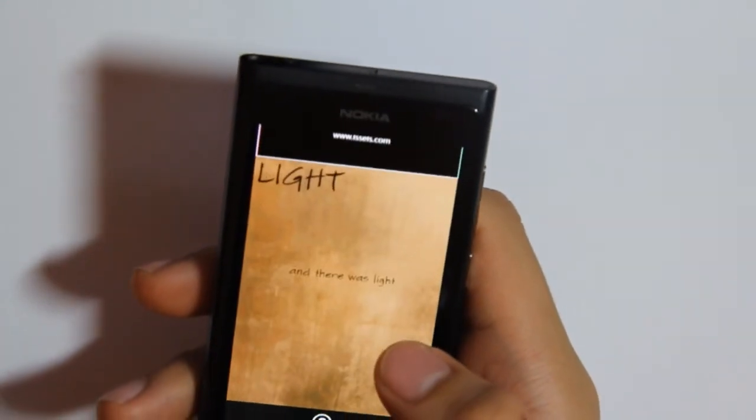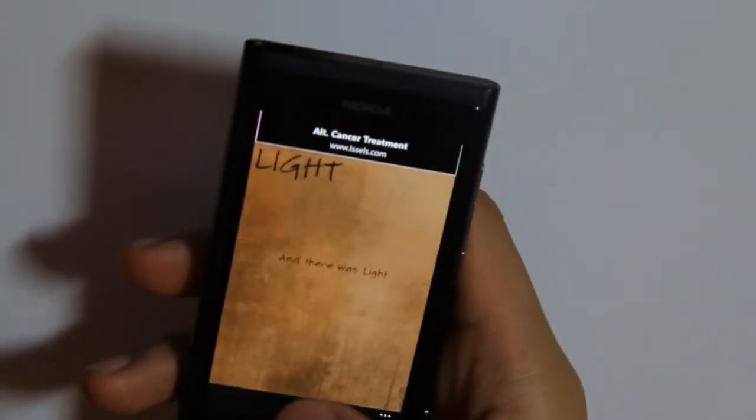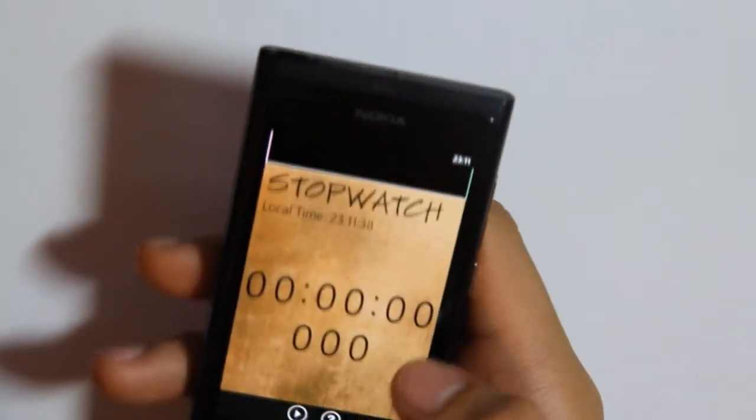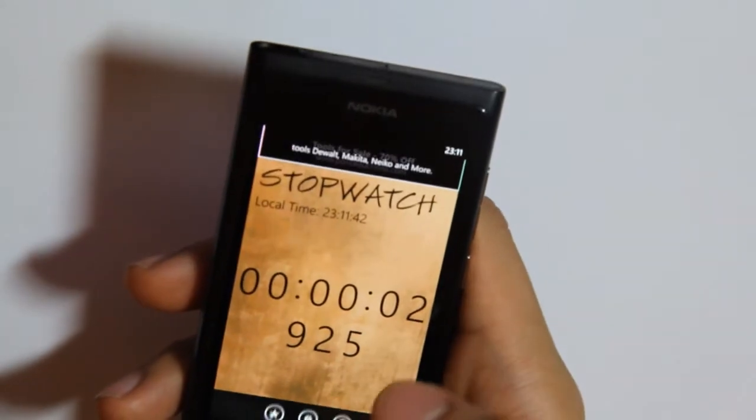Next up is screen light — and then there was light, so the whole thing lights up, apart from the ad. Then there's a stopwatch — so there you have a stopwatch.